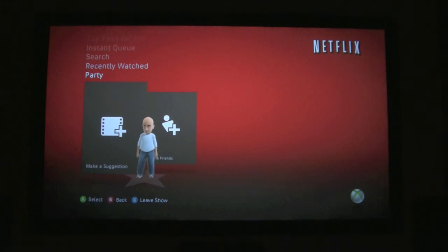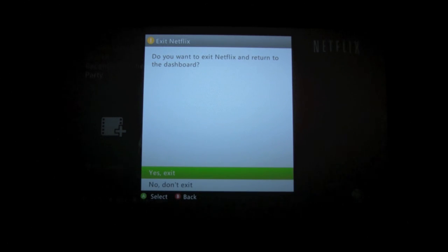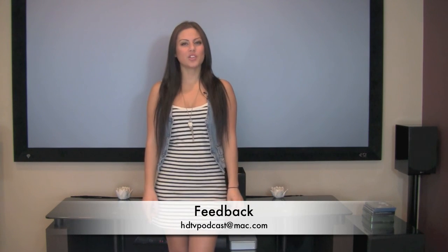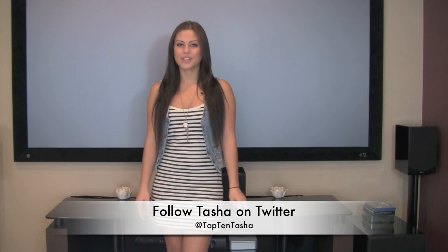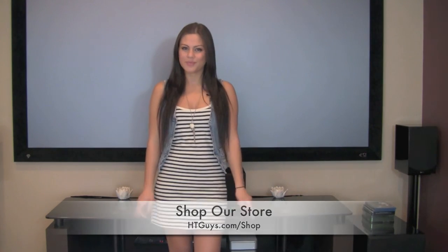I hope you guys enjoyed the tour. We're planning on doing more of these videos — next we'll do one on Netflix on Apple TV, and also one about Roku, so our viewers can decide which interface they prefer. Please feel free to give us your feedback. Send your email to HDTVpodcasts at VAC.com, or email me directly at Top10Tasha at gmail.com, or follow me on Twitter at Top10Tasha. And if you want to help support the HTGuys, you can buy your home theater gear at HTGuys.com. See you guys later!